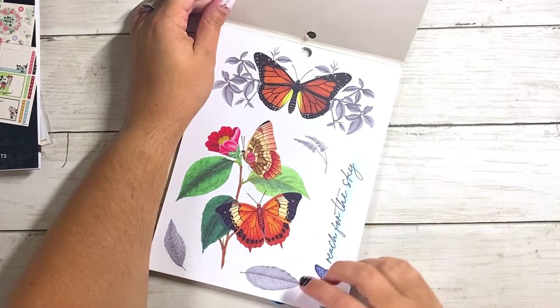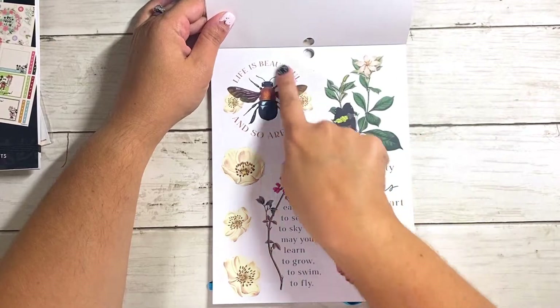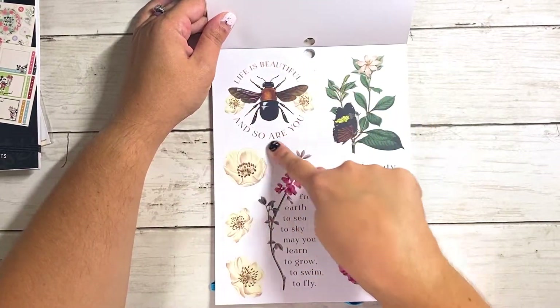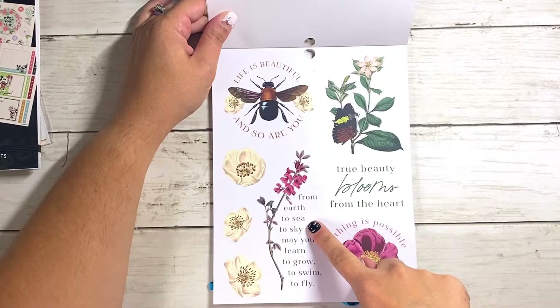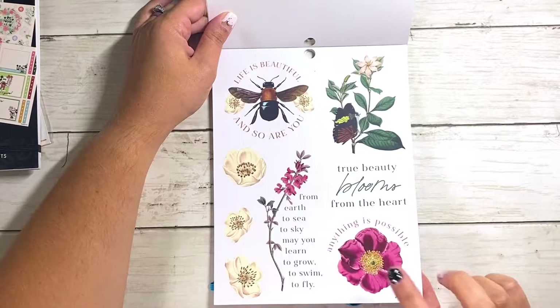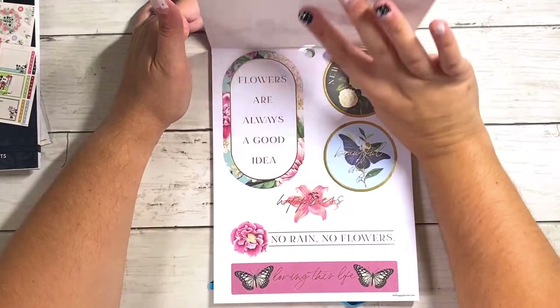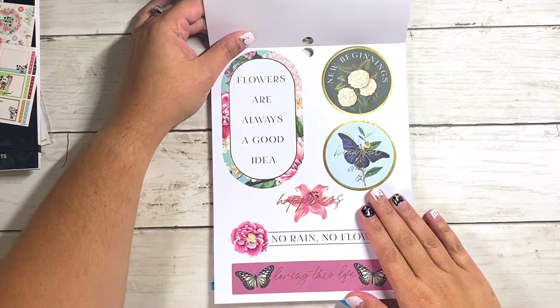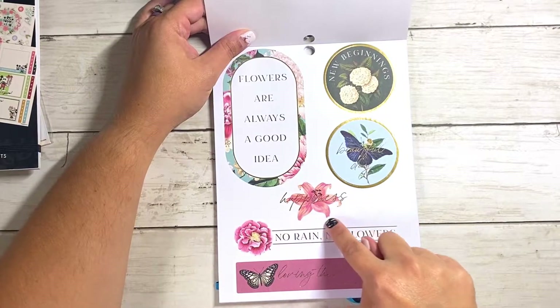This says reach for the sky — oh, I love that. And then here: life is beautiful and so are you. This is from earth to sea to sky — may you learn to grow, to swim, to fly. Anything is possible. These are like sketch art flowers — really cool. These are paper. Love this one. This one says happiness and it's cut out along the shape of the sticker. No rain, no flowers. Loving this life.